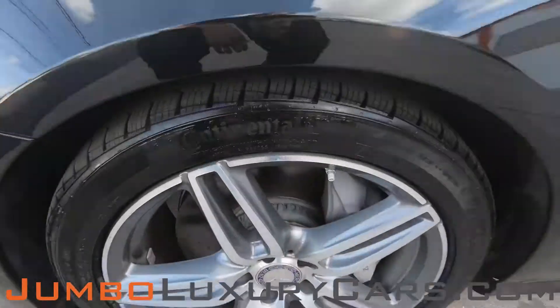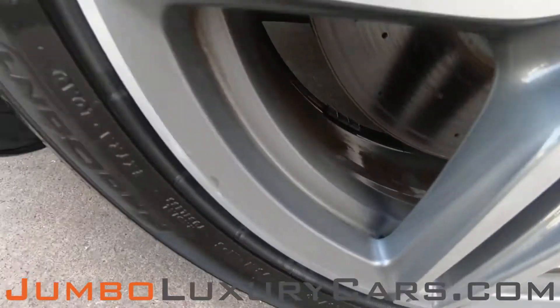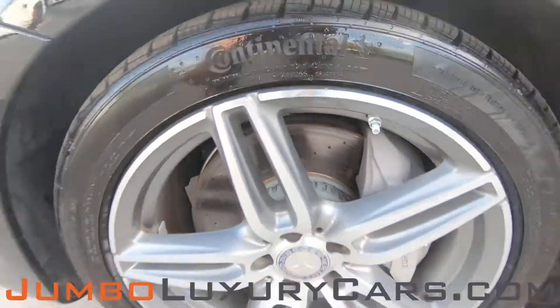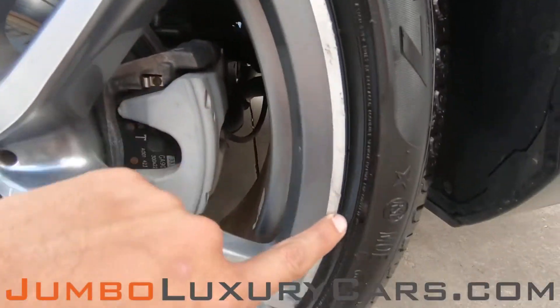Now let's take a look at the rims and tires, checking for any curb rashes, also tire condition. Absolutely no curb rashes, tires are in excellent condition. Light curb rash.